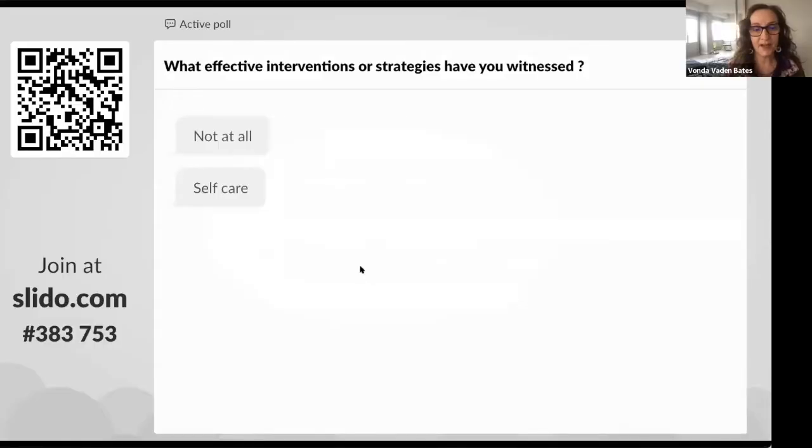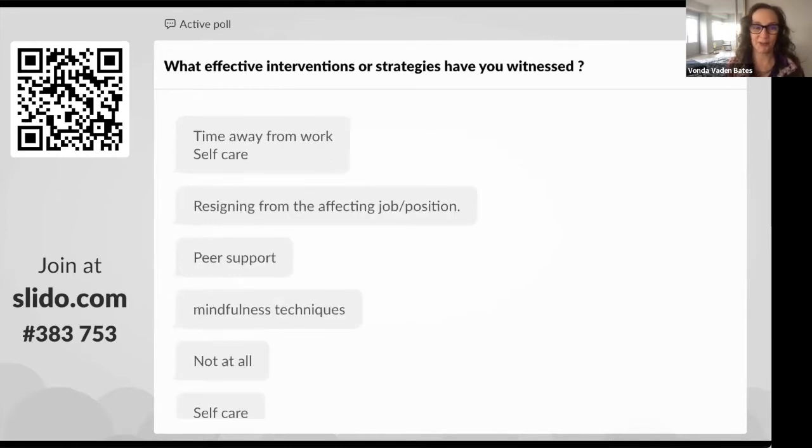Oscar, I'll begin by focusing on something that you created. But first, let me ask a quick polling question. Donna, would you pull up that polling question? We'll ask the audience to weigh in on what effective measures, interventions, or strategies have you witnessed with regard to burnout? This is an open-ended question. The polling question will stay open until we ask the next one, which will be quite some time from now.